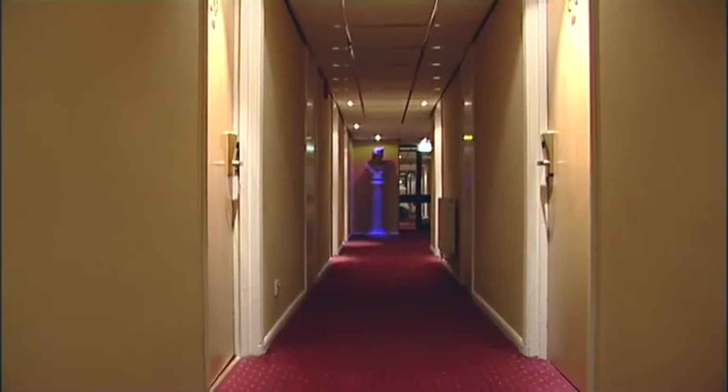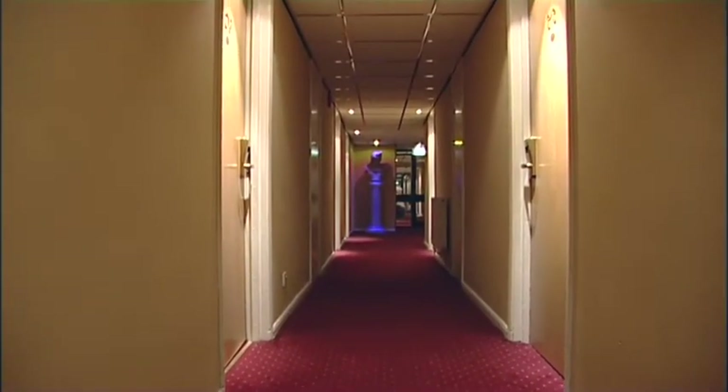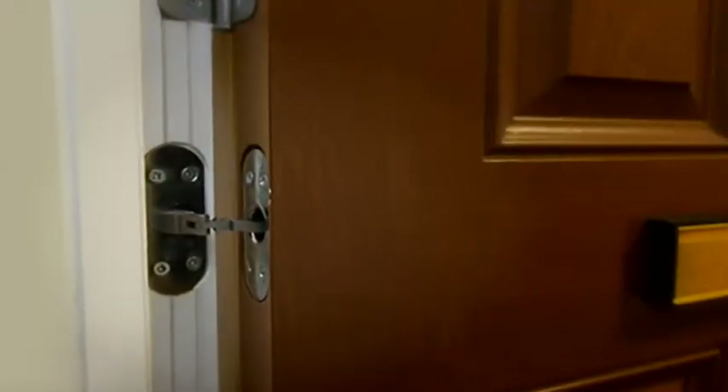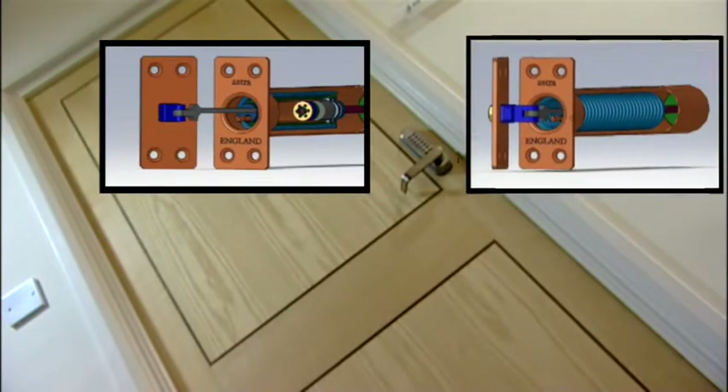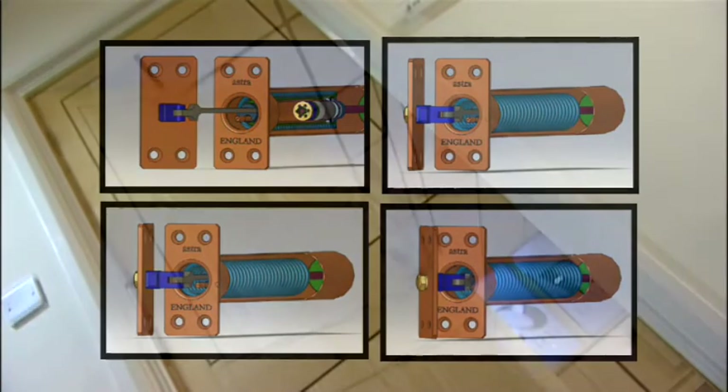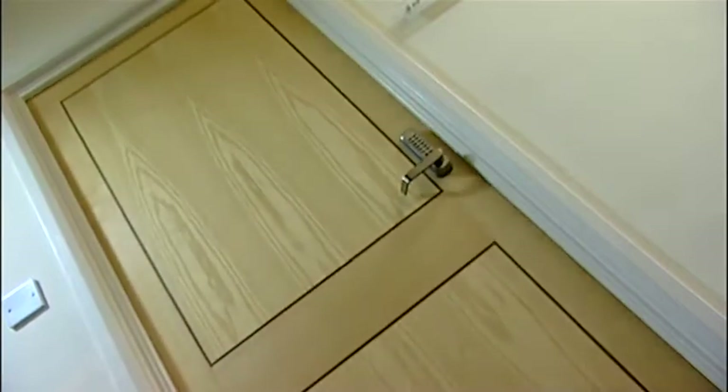The 3000 Series brings benefits to both aesthetics and functionality. Hardly noticeable when the door is open, it is completely invisible when the door is closed. It is available in four differing power sizes and has adjustable closing speeds and latching actions.